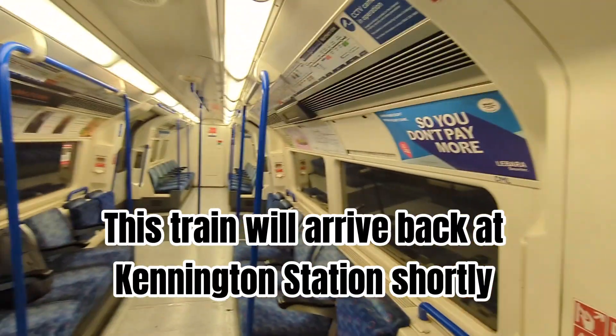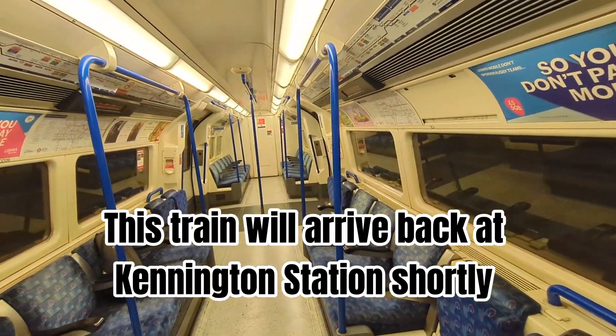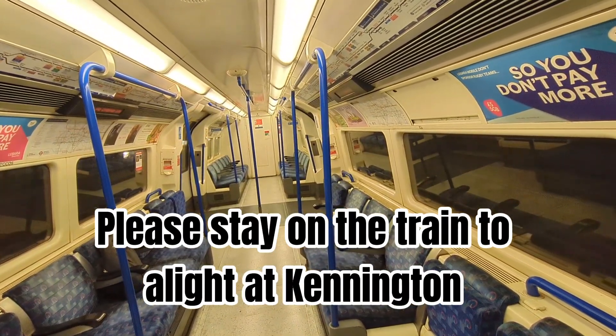This train will arrive back at Kennington Station shortly. Please stay on the train to alight at Kennington.